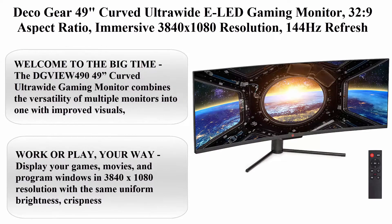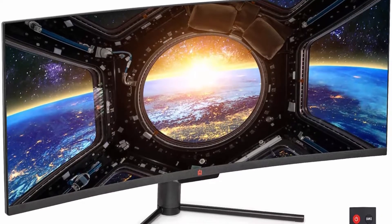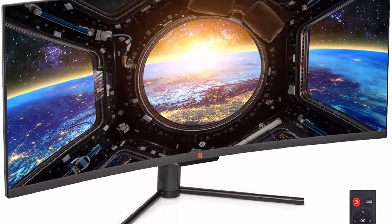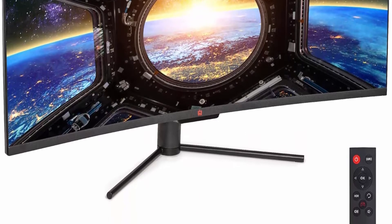Top 1: Deco Gear 49 Inches Curved Ultra Wide E-LED Gaming Monitor, 32:9 Aspect Ratio, Immersive 3840x1080 Resolution, 144Hz Refresh Rate, 3000:1 Contrast Ratio.